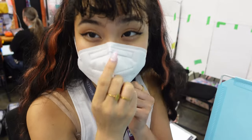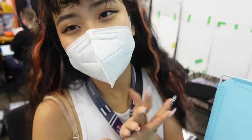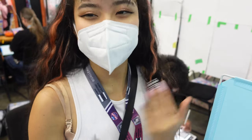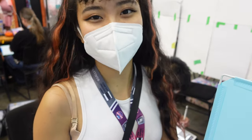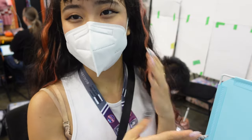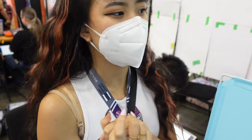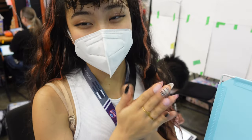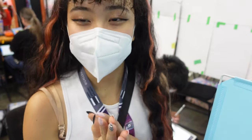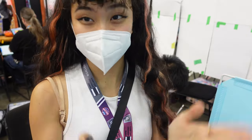If Artist Alley is something you're interested in and you're planning to take credit card payment, I would be prepared for some internet connection issues throughout the convention. You can either pay for the wifi the convention center offers or get your own mobile hotspot to help stay connected. My mobile hotspot was not strong enough, so unfortunately I had a lot of connection issues. Just be prepared.